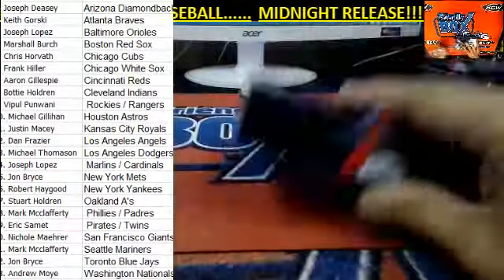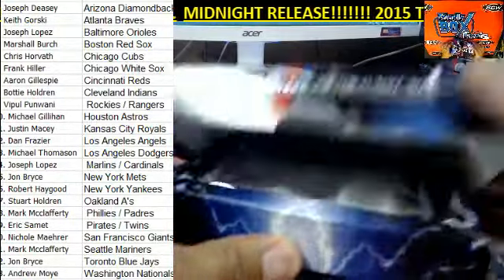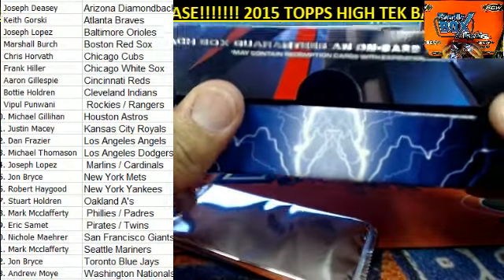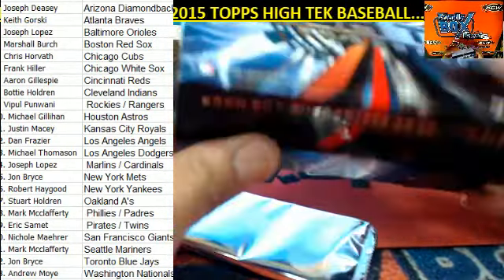Our first look here at High-Tech Baseball. Each box guarantees an on-card autograph and may contain redemption cards with expiration dates.